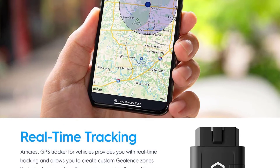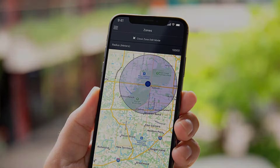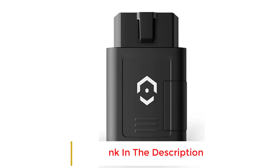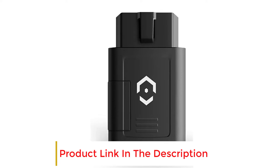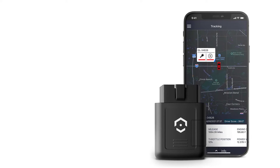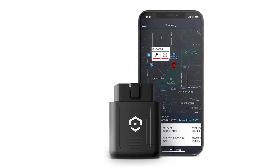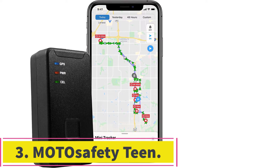The Amcrest GPS Tracker has an intuitive user interface that allows you to easily monitor activity, manage alerts, and generate custom reports. You can create custom alerts for geofencing zones and will receive a notification anytime the tracker enters or exits a zone. You can also set a speed limit, harsh braking, and proximity alerts to ensure your vehicle and loved ones are safe and easy to reach at all times.